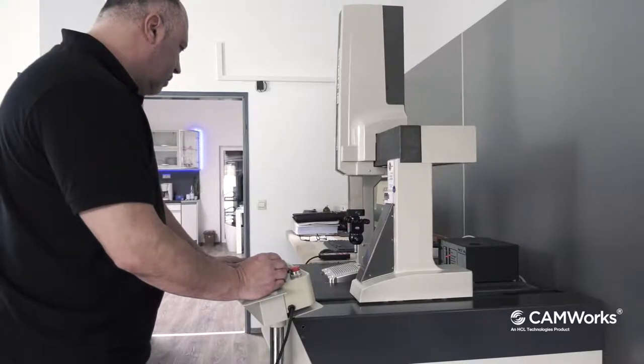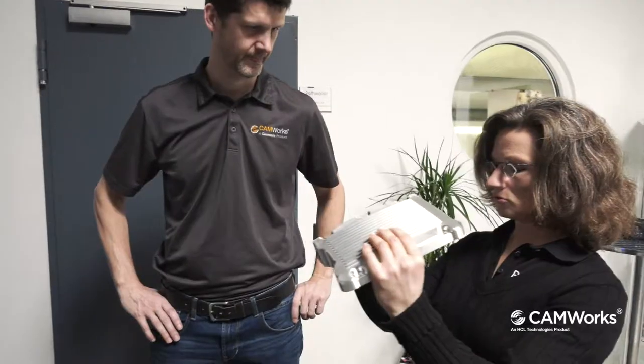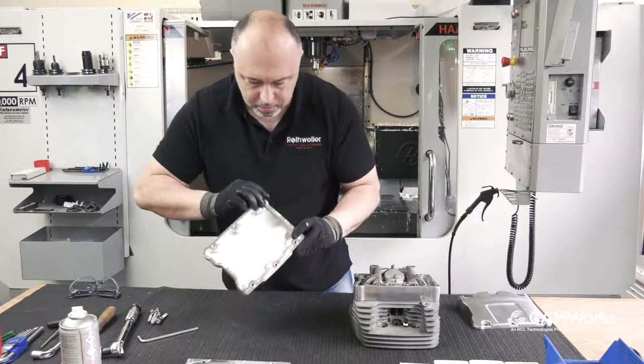Seit nunmehr fünf Jahren setzen wir SolidWorks und Comework in der Fertigung ein. Die großen Vorteile für uns sind die Schnelligkeit der Programmierung durch die Feature-Erkennung, die Durchgängigkeit und vor allem die Prozesssicherheit.